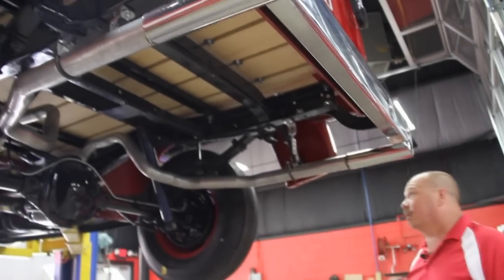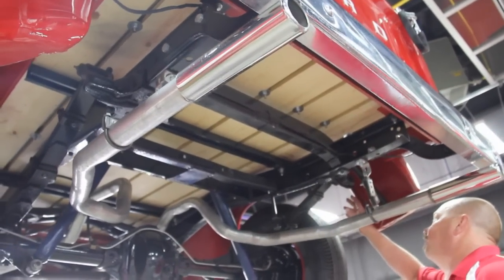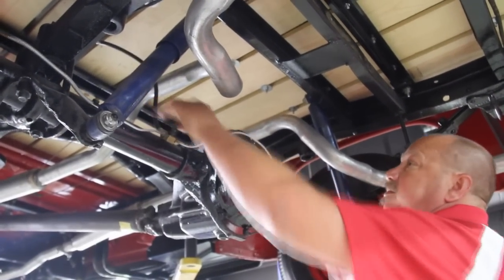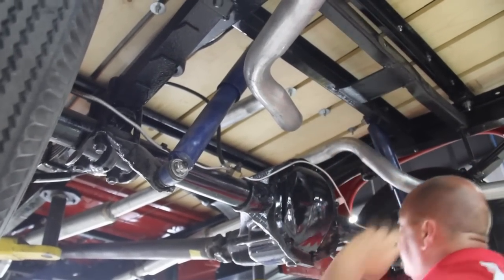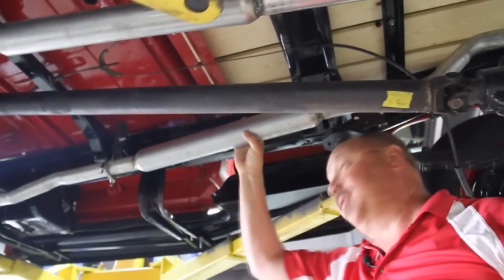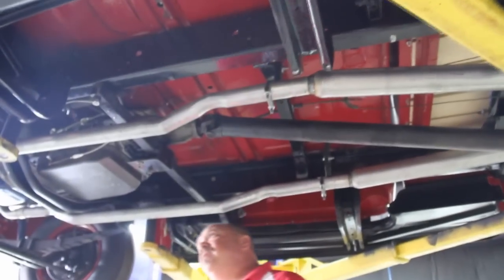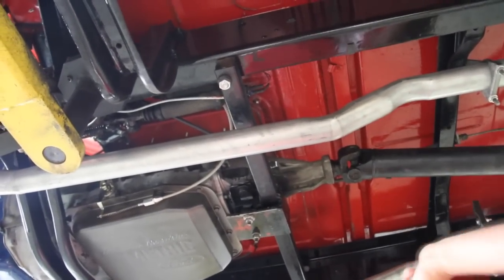Now we're underneath the 56 Ford. Beautiful frame-off restoration on this thing — brand new bumpers, all the frame has been painted black, all the undersides of all the fenders are painted. It's got brand new wood in the bed. Take a look at the paint job on that rear end. Looks like the brake lines were replaced at one time, the flex lines are in beautiful shape. The exhaust is brand new, all the bolts in the bed are brand new. Looks like those slats are stainless from the bottom. The bottom sides of the running boards are all metal with a beautiful coat of paint. Battery is mounted underneath here in the stock location. Master cylinder is under the floor here — all the brake lines have been replaced. Paint on the bottom side of all the floor boards here.